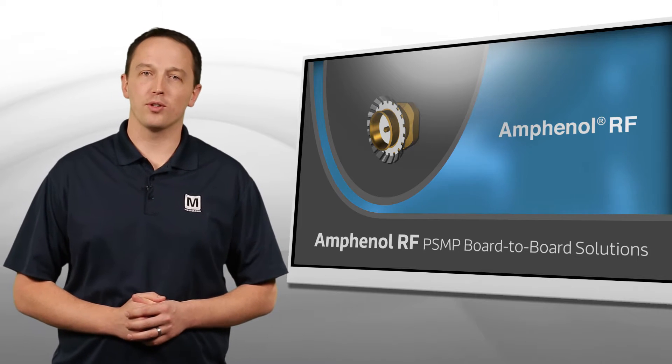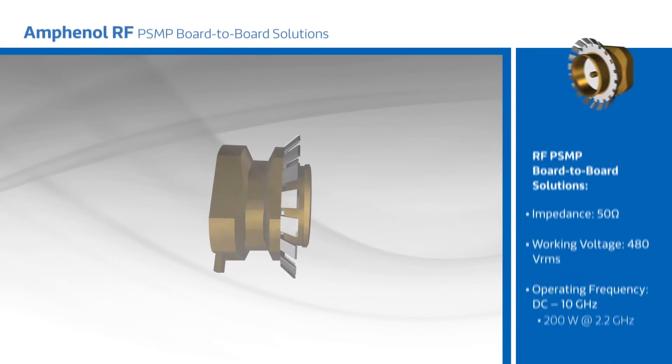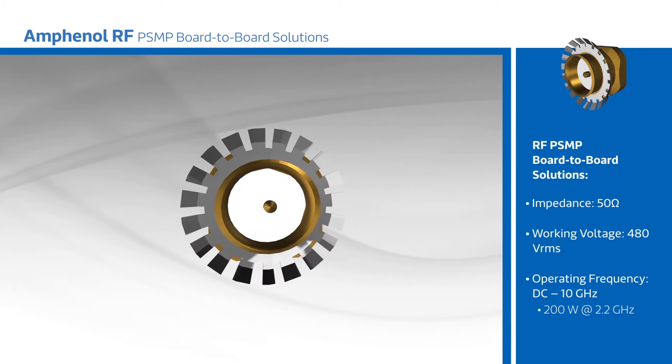Amphenol RF PSMP board-to-board solutions provide high frequency and high power board-to-board connections. PSMP board-to-board solutions operate from DC to 10 gigahertz with up to 200 watts of continuous power at up to 2.2 gigahertz.